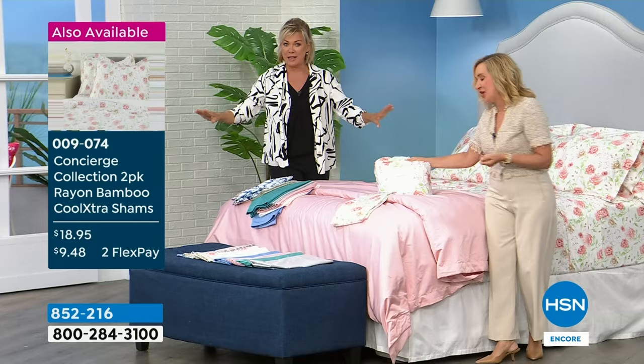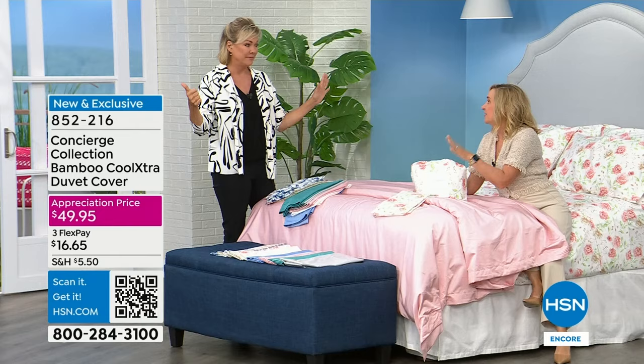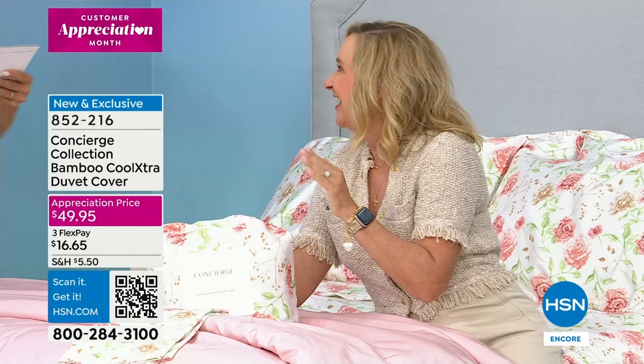We don't have nearly as many of these as we do with the sheets for the Today's Special — just a couple hundred of each color. Size-wise we still have twin, twin XL, full queen, king, and California king in the sheets. For the duvet it's twin, full queen, and king. The item number for the duvet covers is 852216. One nice tip: if you have a queen bed and you want to grab the king size duvet for an oversized, luxurious look, you can really customize this to fit your bed, draping all the way to the floor.